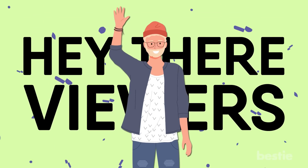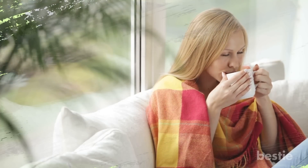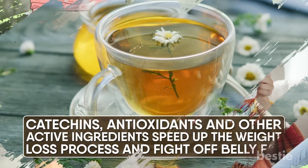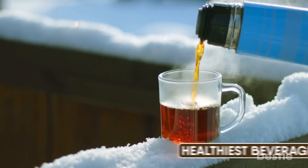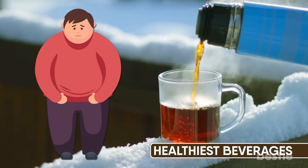Hey there Bessie viewers and welcome back to our channel. Who doesn't love a refreshing cup of tea? What if I told you that the right kind of tea can help you lose weight and get rid of that stubborn belly fat? Catechins, antioxidants and other active ingredients speed up the weight loss process and fight off belly fat. It's one of the healthiest beverages and if you've been struggling with weight loss then you should give this a go.